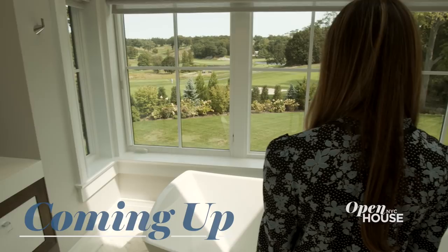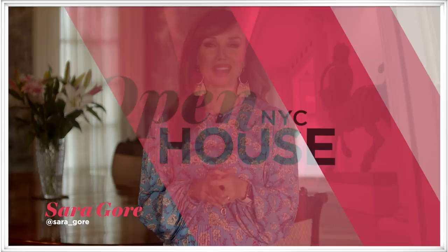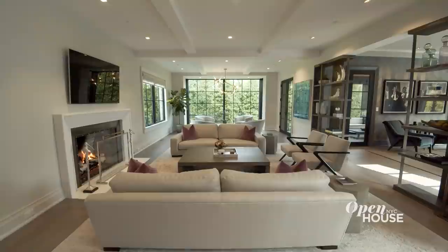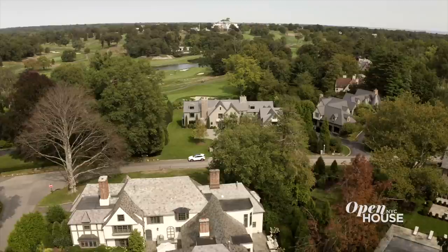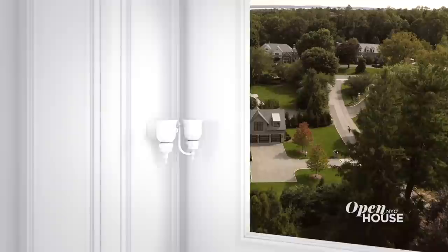Coming up just after the break, a golf lover's dream home in Rye. Welcome back. We are going to close things out in Rye with this custom manor that is the epitome of style and sophistication. Situated right on the grounds of the Westchester Country Club, this stone and cedar home is filled with bespoke architectural details at every turn. Take a look.